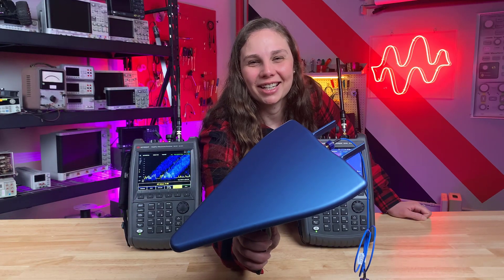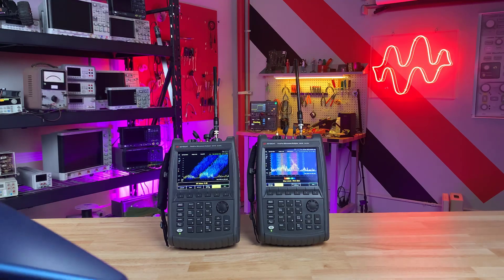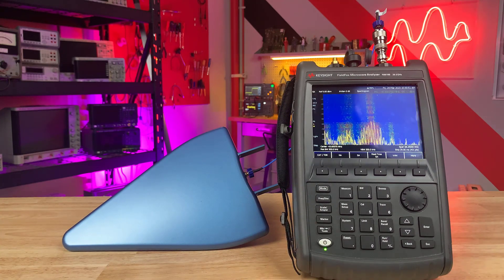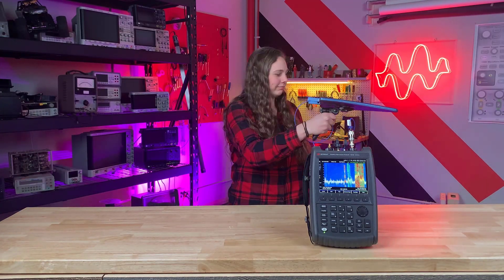This is a directional antenna. Directional antennas are designed to enhance signal reception and transmission in a specific direction, thereby increasing the range and improving the signal strength for targeted devices in that direction. Maybe this can help us track down the source of our intermittent signal.